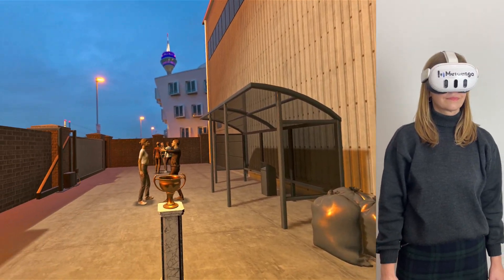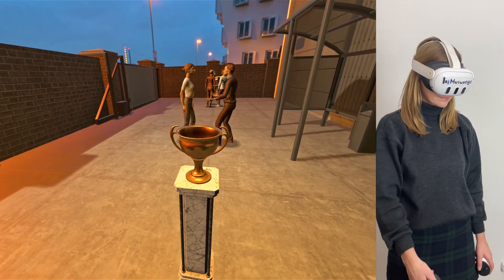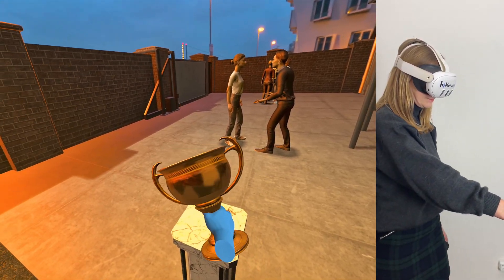Congratulations, you've completed the fire safety and emergency training. Great job. Grab the trophy and celebrate your achievement. Stay safe and keep up the good work.